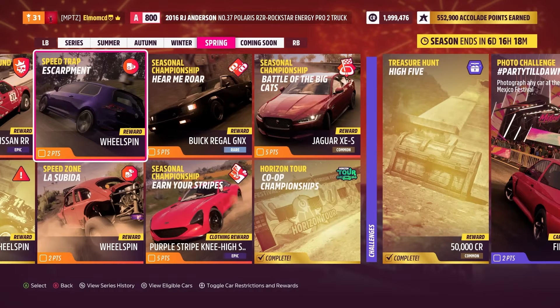Welcome back guys, and in today's video we are doing Series 3 Spring Season Speed Trap Escarpment. This gets you 2 points and the reward is a wheel spin as well.